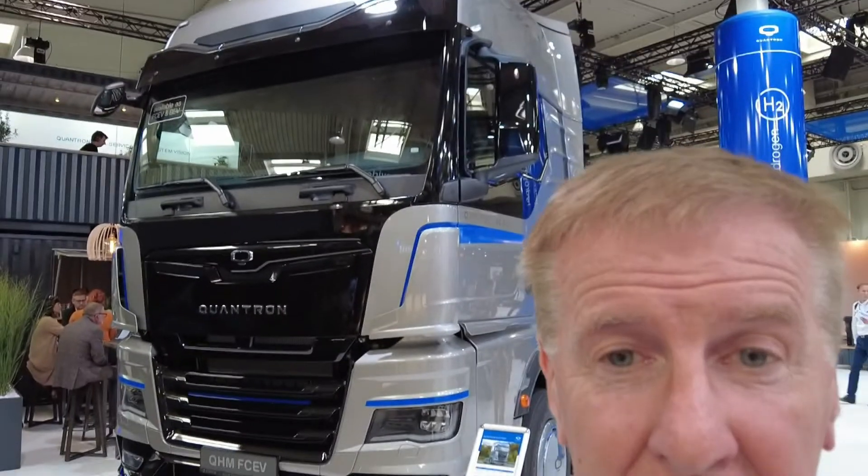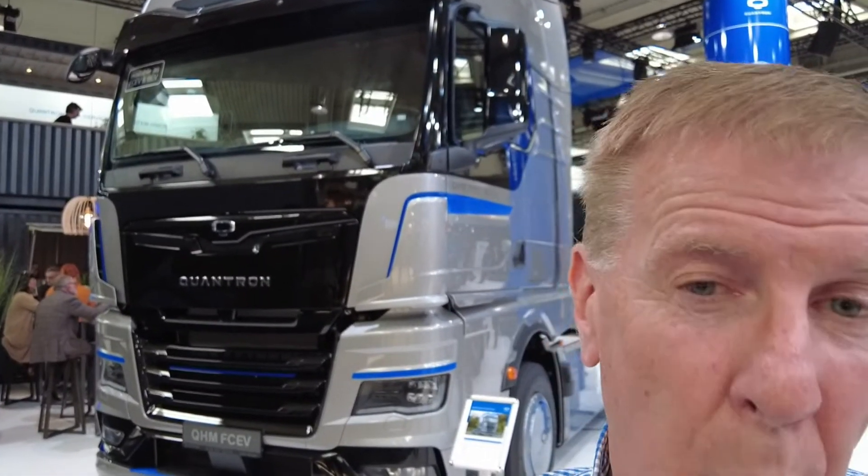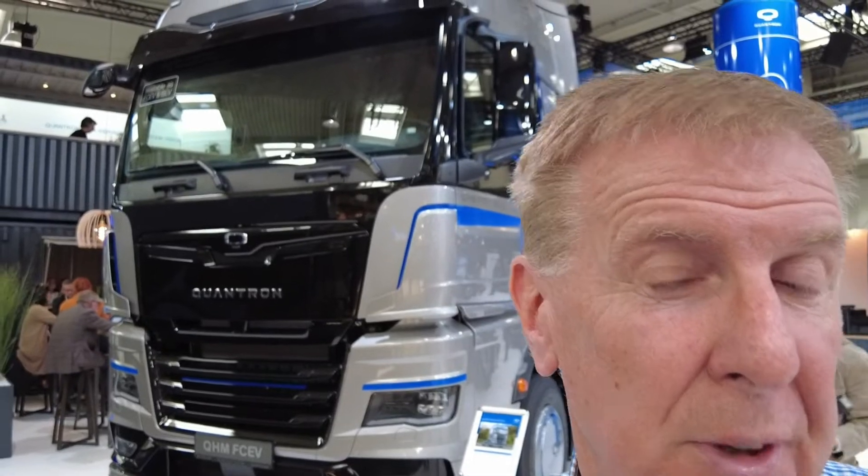They won't sell it to you on price — it's truck as a service, or Quantrom as a service. But here it is, available now at one and a half thousand kilometres range.